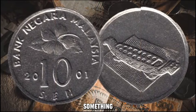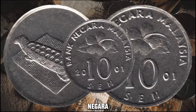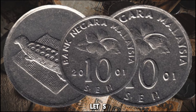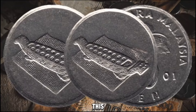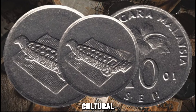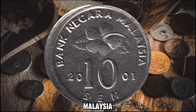We've got something really special for you. We're going to take a closer look at the 2001 Bank Negara Malaysia 10 cents coin and uncover its intriguing value in today's market. Let's talk about the history behind this coin. The 2001 Bank Negara Malaysia 10 cents coin holds significant historical and cultural value. It features intricate designs that represent the rich heritage of Malaysia.